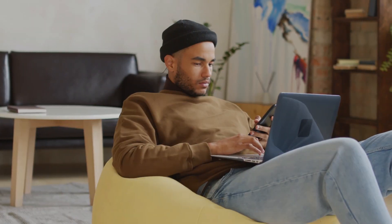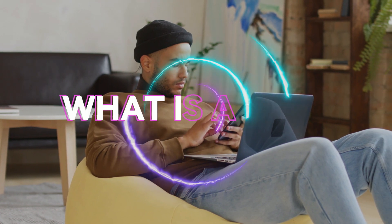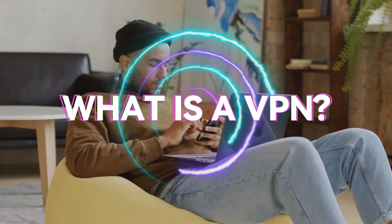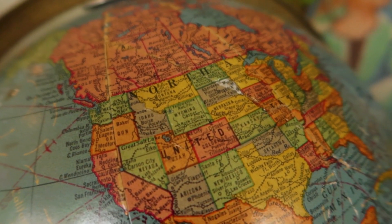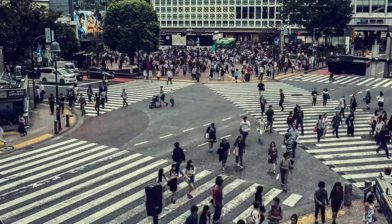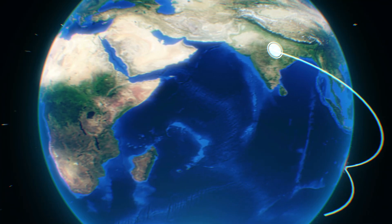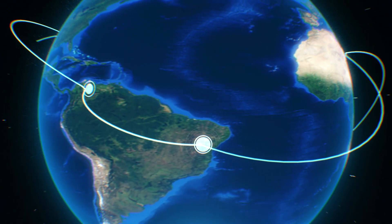Before I tell you what the best VPN for your PC is, let me quickly explain what a VPN actually does and how it can benefit you. A VPN is software that lets you simulate your location from one country to another. For example, if you're in the USA you can basically trick your Wi-Fi into thinking you're in Japan or any other country of your choice. You can use a VPN to access exclusive websites that are blocked in certain countries, or find shows on Netflix that you couldn't access before.